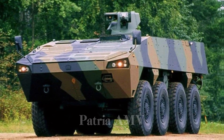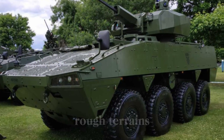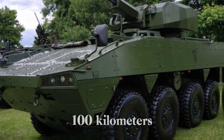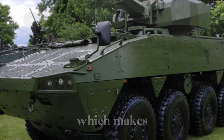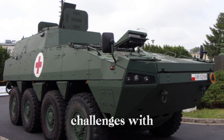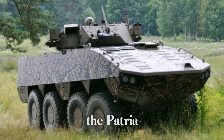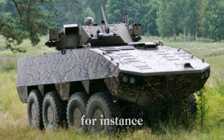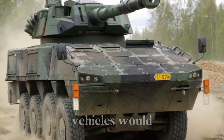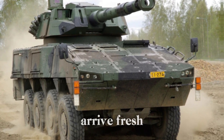Beyond its armor, the Patria AMV has impressive mobility. Its 8x8 wheeled configuration allows it to traverse rough terrains, from rocky hillsides to muddy forests. This vehicle can reach speeds of up to 100 km/h on roads and has all-wheel drive, which makes it highly maneuverable. During missions in Afghanistan, the Patria AMV was tested in mountainous regions where other vehicles would struggle. Its independent suspension system absorbs shocks and keeps the ride smooth, ensuring soldiers arrive fresh and ready.